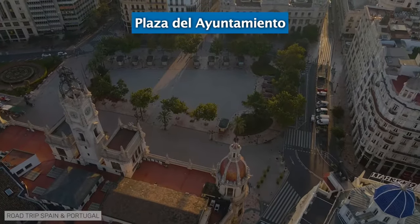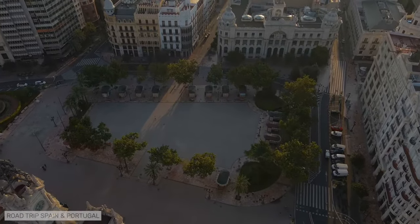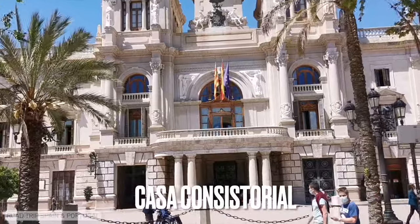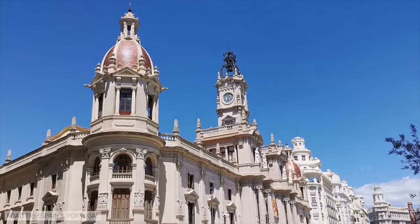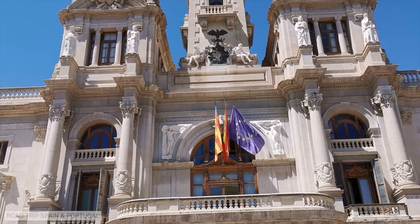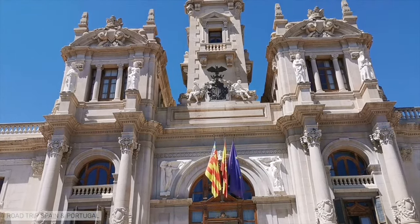The Plaza del Ayuntamiento is the heart of Valencia and the scene of many civic events in the city. The building that dominates the square is the Casa Consistorial, the seat of the Ayuntamiento de Valencia, the Valencia City Council. From Monday to Friday, you can visit the interior of the building, as well as the Municipal Historical Museum, also in the same building and with free admission.